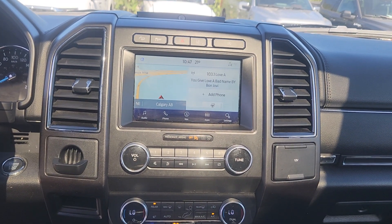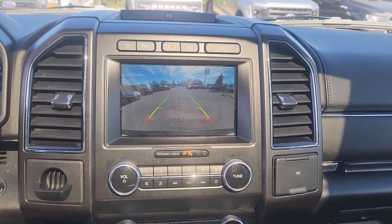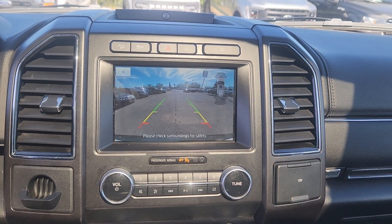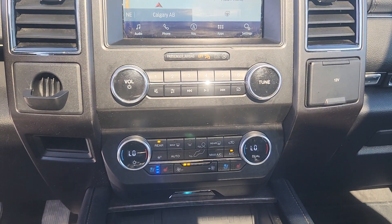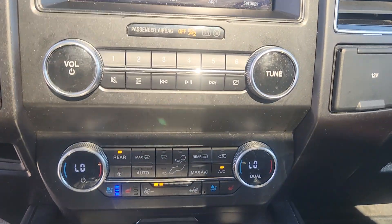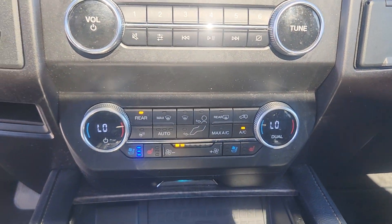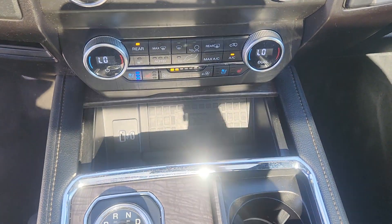On the center screen you have options for audio, phone, navigation, and other apps and settings. You also have a backup camera. Underneath that you have manual climate control settings with heated and ventilated seats for both driver and passenger. You also have a heated steering wheel, and underneath that you have a wireless charging pad and USB out ports.